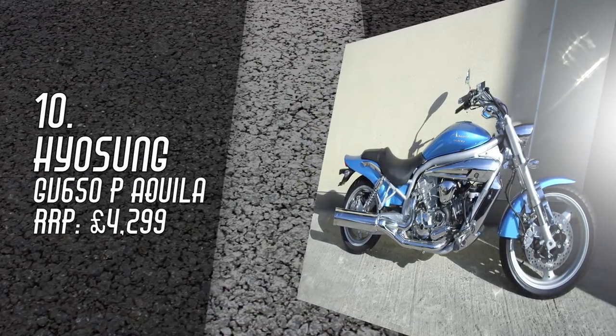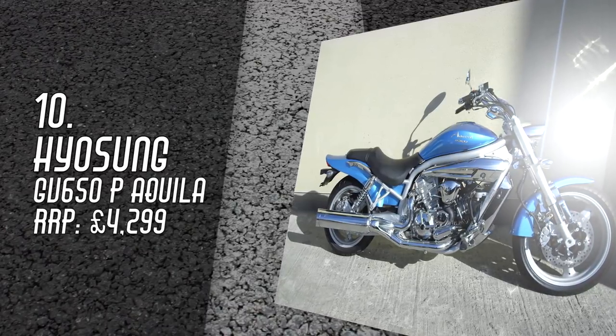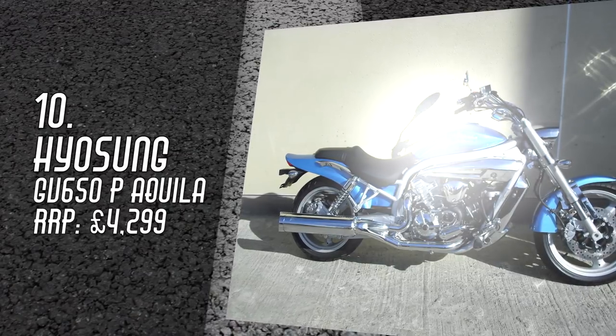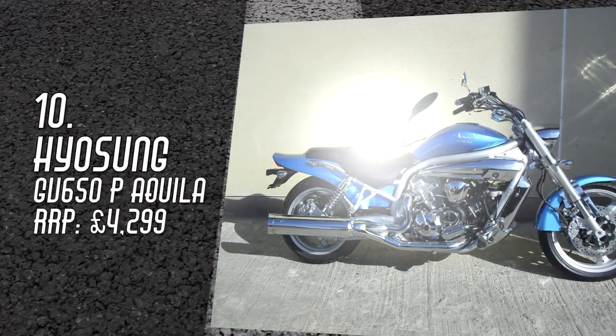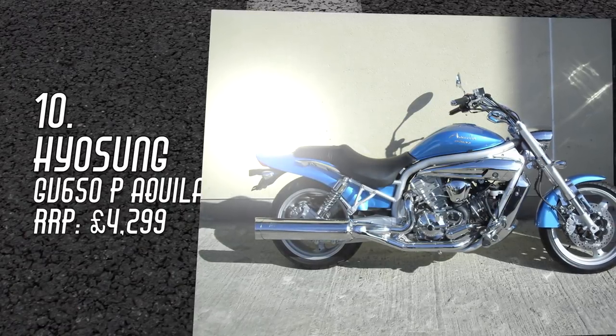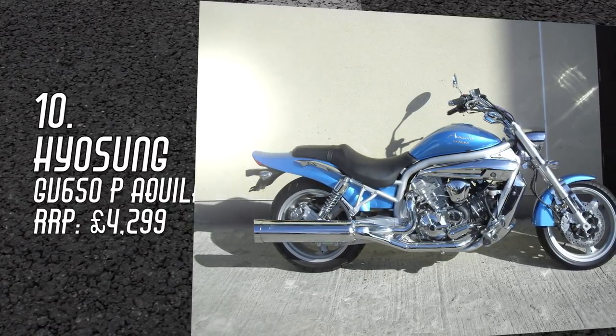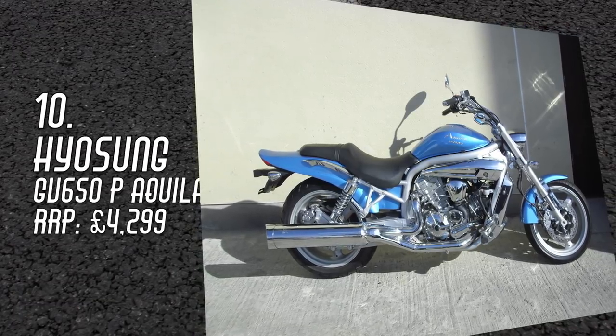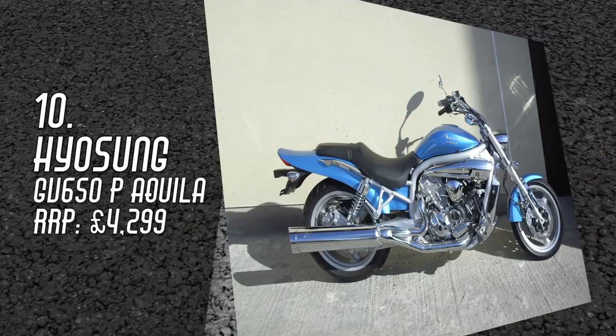Based on Suzuki's bulletproof 650 V-Twin, the GV650 is by far and away the duel in the Hyosung line-up. The laid-back cruiser styling, sweet handling and low seat make it a great bike for the vertically challenged, or cruiser lovers who want an everyday ride they can abuse all year. It might be knocking on a bit, but it's still a great buy.